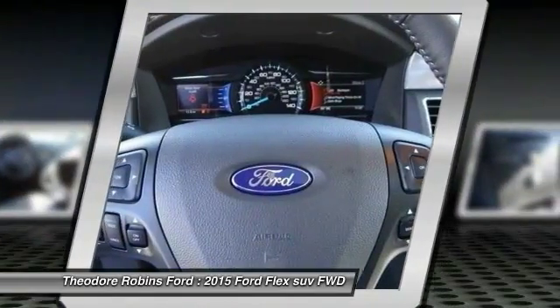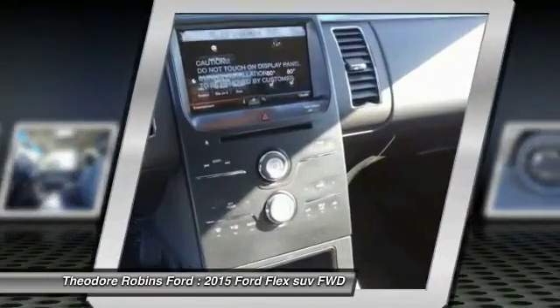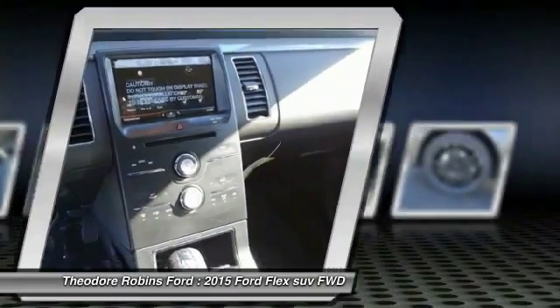Front cruise control, automatic stability control, floor mats, auto dimming rear view mirror, PPO.